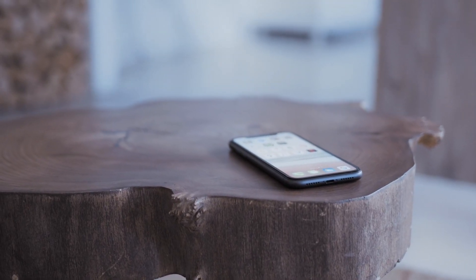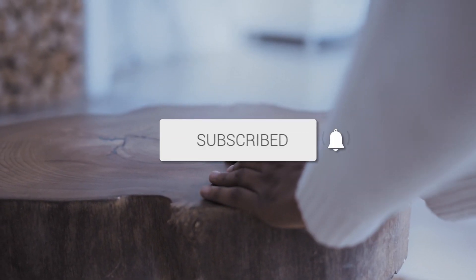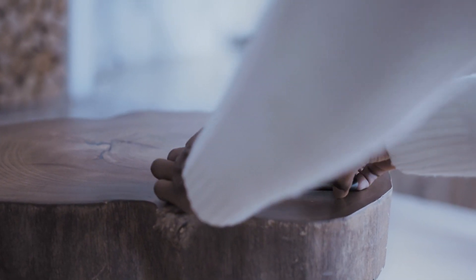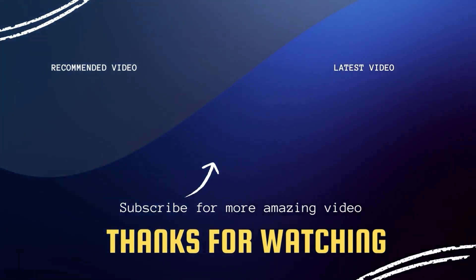There you have it — some practical ways to boost your cell phone signal. If you found these tips helpful, go ahead and click a thumbs up on this video and subscribe to my channel. I make tech videos all the time and I'd love to have you back in the next one. Take care.